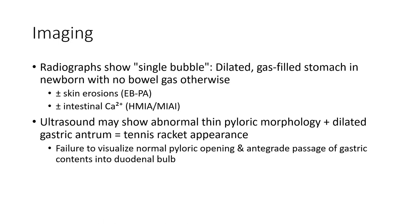In imaging, radiographs may show a single bubble appearance with a gasless abdomen. On upper GI contrast study, you can see the shape of the gastric antrum with a tennis racket appearance, with failure to visualize normal pyloric opening and passage of gastric contents into the duodenum.